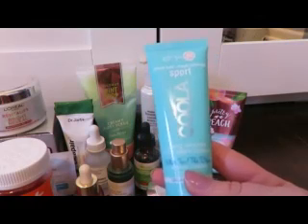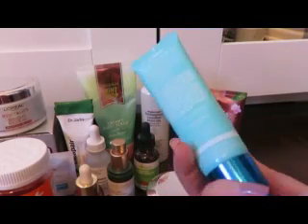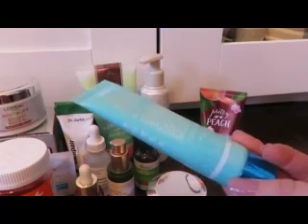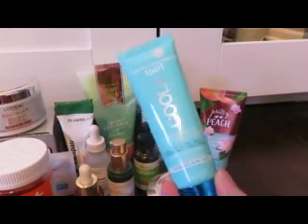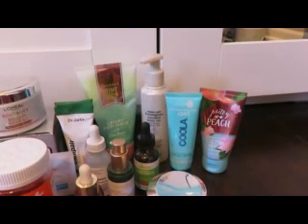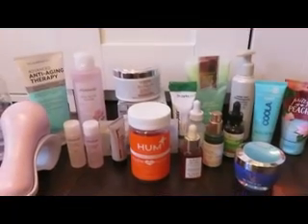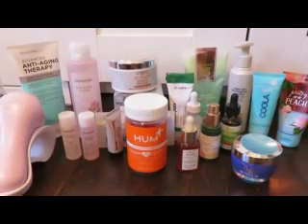Perhaps the most important product here is my SPF — Coola Sport SPF 50. I think I got this as a sample with a larger version. The expiration is April 2021, so that's great. I use it mostly on my face — it doesn't clog my pores, doesn't leave a greasy feeling or a white cast. I'll definitely repurchase the Coola brand, especially since I like having SPF 50 when out with the kids. It works great under makeup, so highly recommend it.